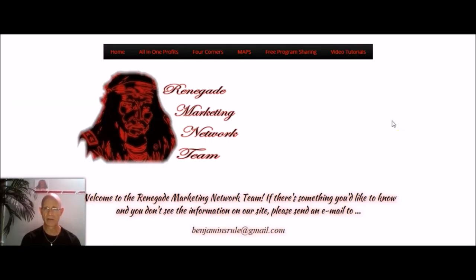That pretty much covers everything. Please subscribe to this channel by clicking on the little Renegade to the left of me and to the right of you. And as always, thanks for watching. We'll see you soon.